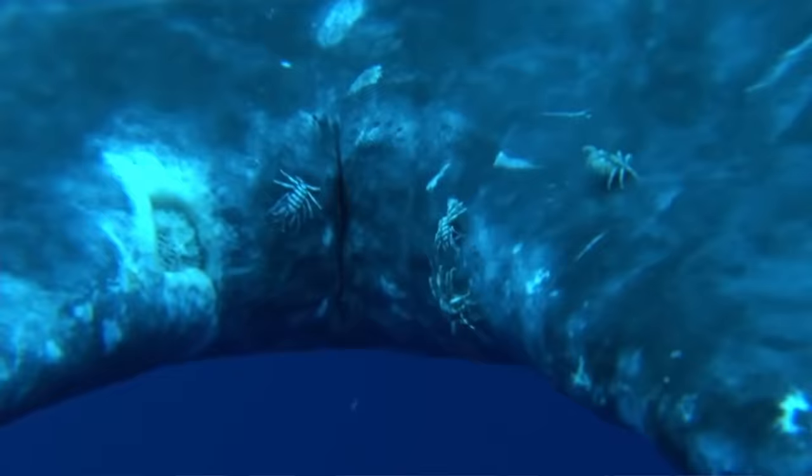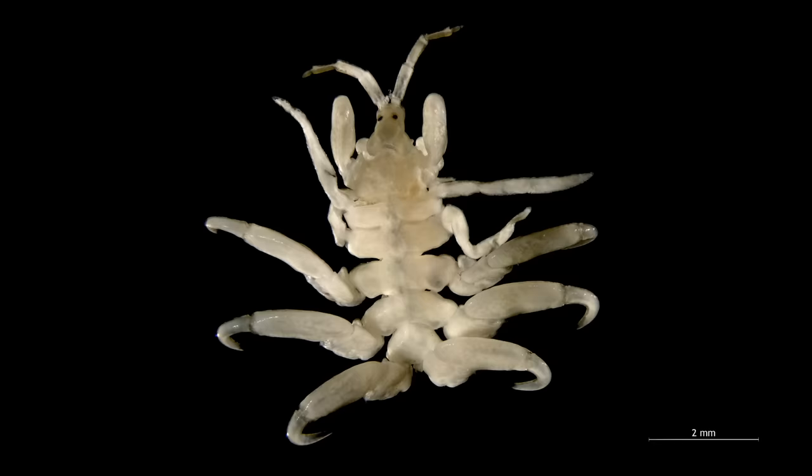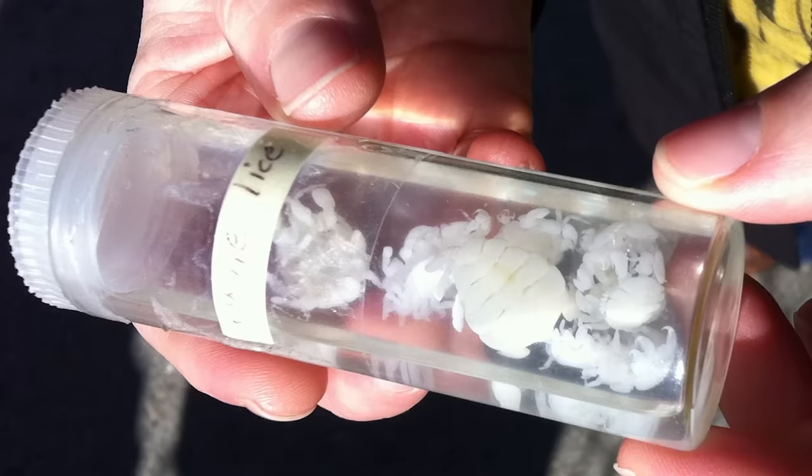It's probably how sailors saw them on whales and were like, oh, whale lice — kind of like human lice. But whale lice aren't actually related to human lice. Whale lice are crustaceans; they're not insects or arachnids like you might expect.